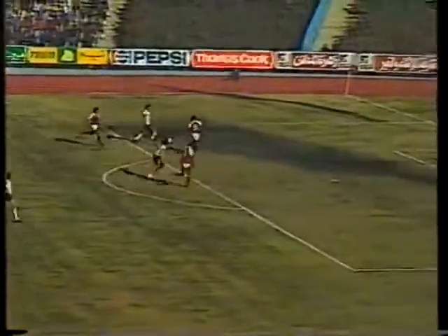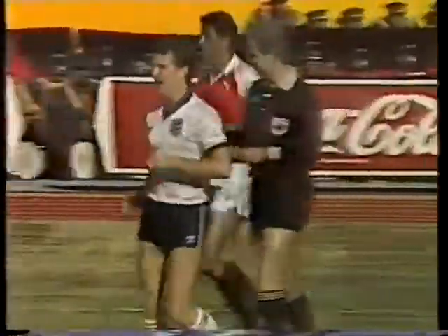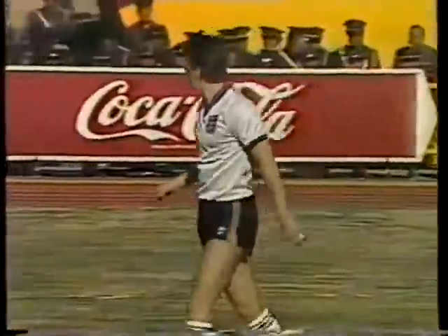Egypt couldn't cope with the power of Haipley. And although El Patel punched the ball out, Trevor Stephen following up provided a perfect finish.